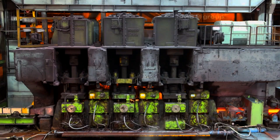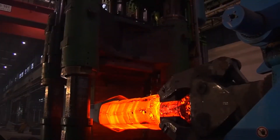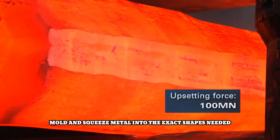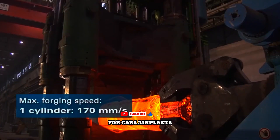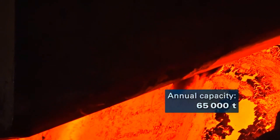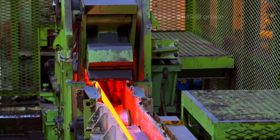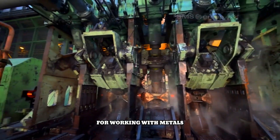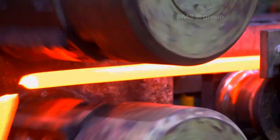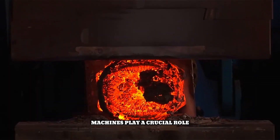SMS Group is a giant in the world of metalworking, creating incredibly powerful machines that shape metals into precise forms. Imagine super-strong presses that can bend, mold, and squeeze metal into the exact shapes needed for cars, airplanes, and even power plants. These machines are incredibly precise and efficient thanks to advanced technology. SMS Group is known for making some of the best and most reliable machines in the world for working with metals, ensuring high-quality, consistent results in applications that demand the utmost precision.